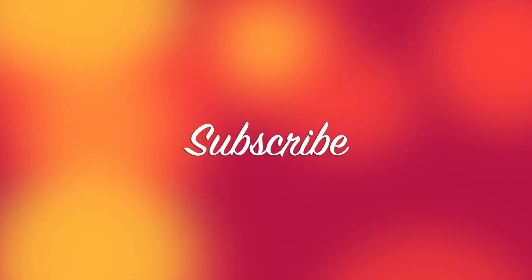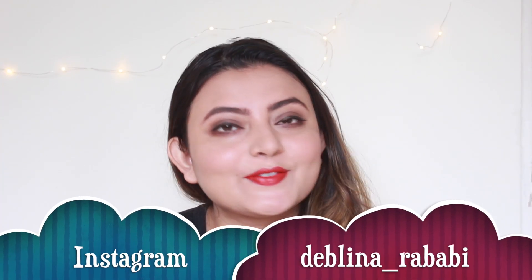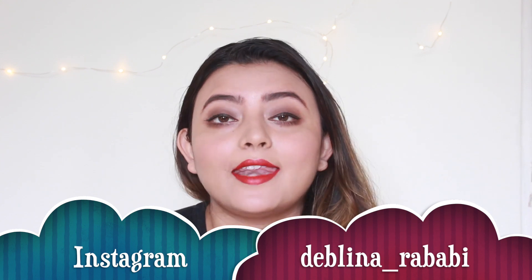Before we dive into the video, please go ahead and subscribe to my channel and be a part of my YouTube family, and don't forget to follow me on my Instagram page. I'm really very excited about this video and the jewelry I've picked up is really very beautiful.